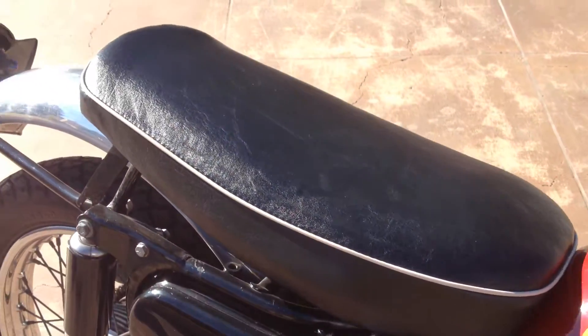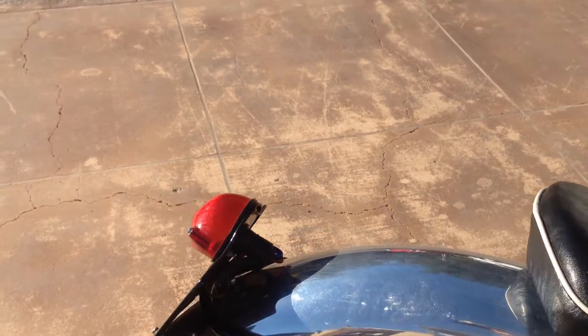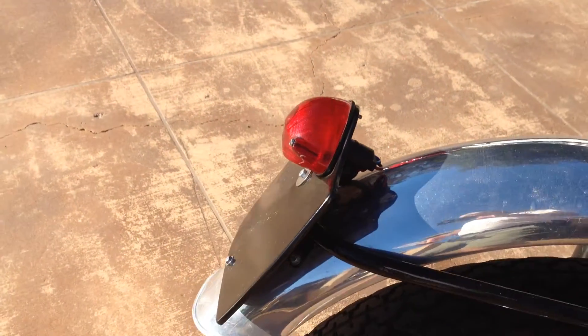I'll call it a restored-to-ride motorcycle, so it's not a 100 pointer, but it looks like a great running motorcycle.